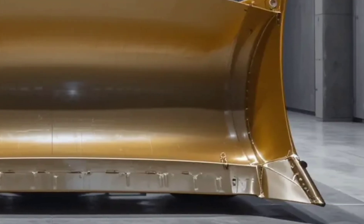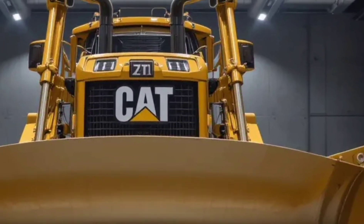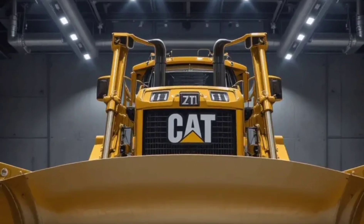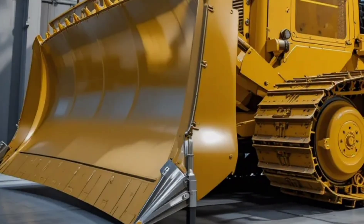It's powerful, but surprisingly quiet and smooth, making long workdays a bit more manageable. Cat's latest engine technology also meets strict emission standards without sacrificing power — a rare combination in machines of this size.